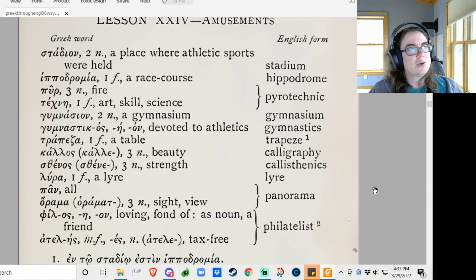Stadion: a place where athletic sports were held — stadium. Hippodromia: a horse race course — hippodrome. Pur: fire. Techne: art, skill, science — so there's pyrotechnics. Techne is an extremely important word. Gymnasium. Gymnasticos eon: devoted to athletics, someone who is gymnastic. Trapeza: a table, which becomes trapeze.